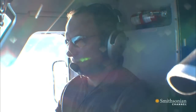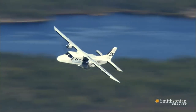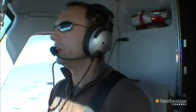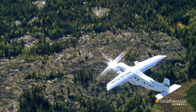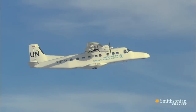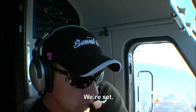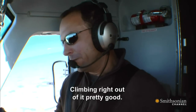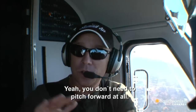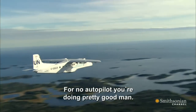Randy puts the Dornier through its paces — turns, climbs, and some of the scarier stuff. You want to run a stall? Just call it stall, max power. Climbing right out of it pretty good. Yeah, you don't need to pitch for it at all — it'll just power right through it. But for no autopilot, you're doing pretty good, man.